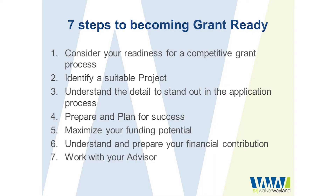I've developed a seven step process over the years — I've had a lot of experience working in the grant space across a wide variety of different sized programs and industry specific programs. Throughout that time I've developed this process to work with clients to ensure their business is ready for grant success. Today we'll focus on the remaining five steps: understanding the detail to stand out in the application process, preparing and planning for grant success, maximising your funding potential, understanding your financial contribution, and working with your business advisors.